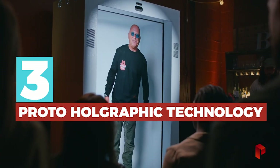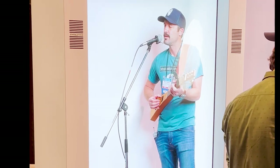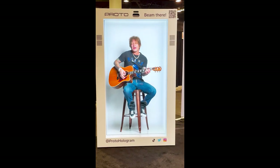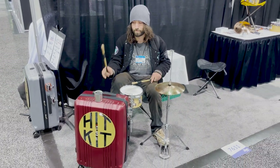Innovation number three is definitely a showstopper: Proto's holographic technology. As we approached the booth, we thought there was a person standing and playing in a small sound booth, but then we realized the actual musician was standing in front of a white screen and the booth image was a holographic recording. Proto's slogan is 'Beam There,' and it is the closest thing I've seen to 'beam me up Scotty' in real life — almost freaky real. As this gets more affordable, it could have interesting implications for live music: musicians in one place beaming into multiple venues simultaneously.